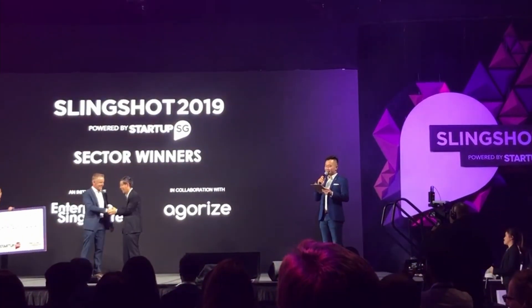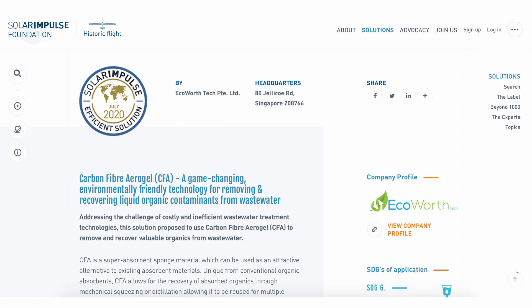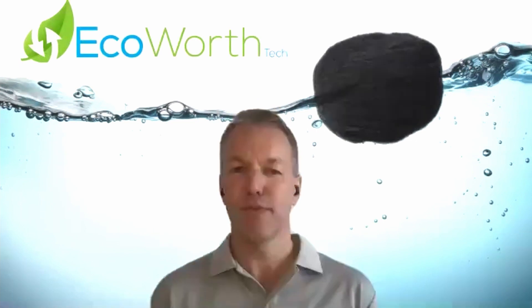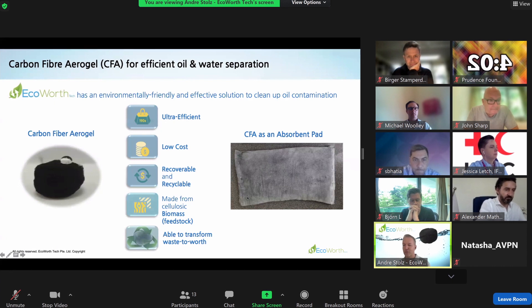EcoWeftec has also received many startup awards, but most importantly has received positive feedback from cleantech experts. We have decided to participate in the SafeSteps D-Tech awards because the event brings together experts from the whole ecosystem.